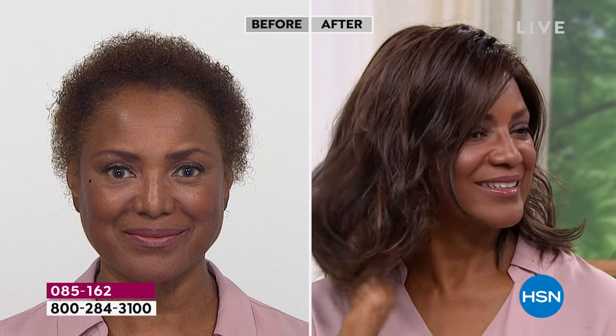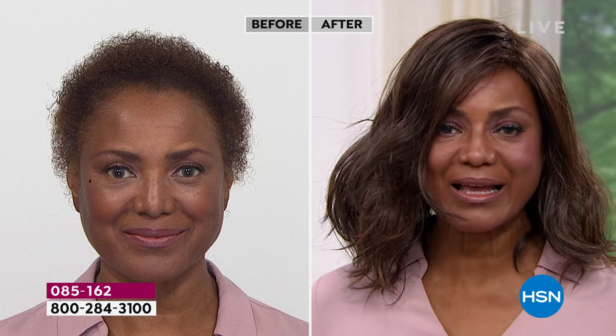That is awesome. So you're in the medium brown, right? Medium brown. Girl, that is a gorgeous look — she looks amazing, so beautiful. How does it feel on your head, Inger?